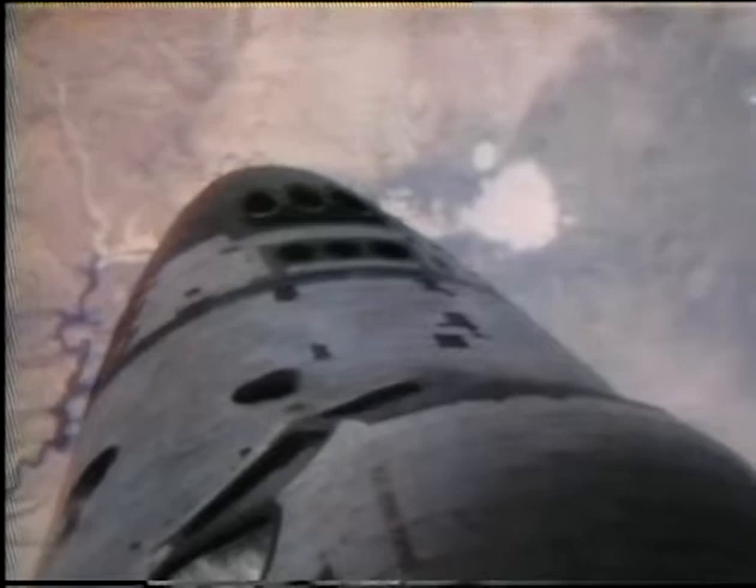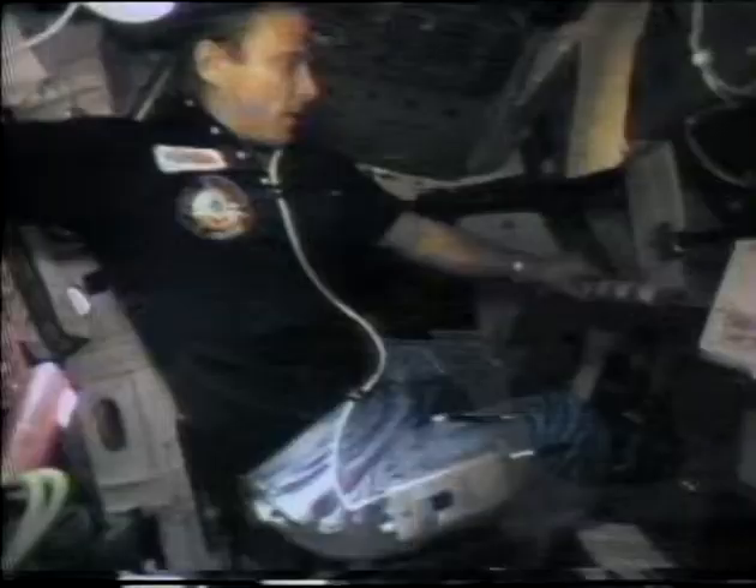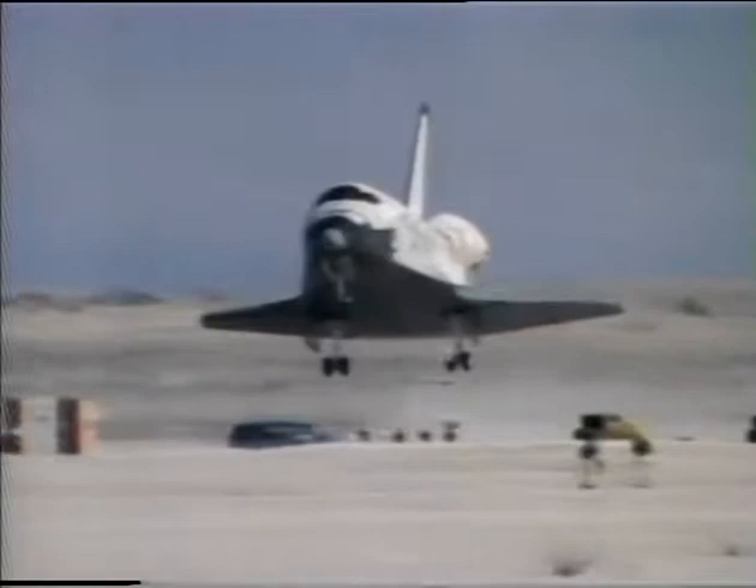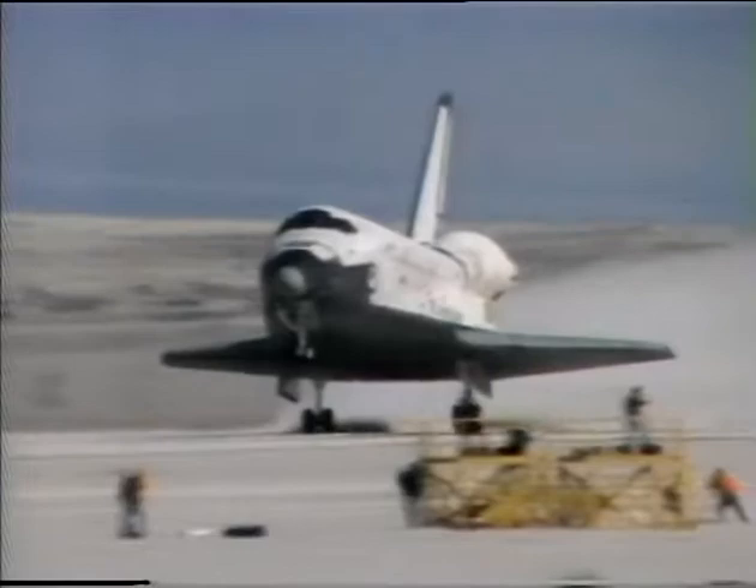After heavy rains drenched the primary landing site in the Mojave Desert, it was decided to land Columbia at the Army's White Sands Missile Range in New Mexico. As the crew prepared entry into the atmosphere on March 29th, wind velocities rose sharply at White Sands and they were waved off. The next morning at 11:05 a.m. Eastern Standard Time, March 30th, Jack Lausma eased Columbia onto the gypsum runway. Six days later, Columbia left White Sands and returned to the Kennedy Space Center to be ready for the fourth flight.